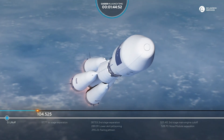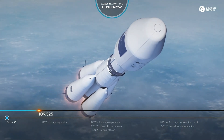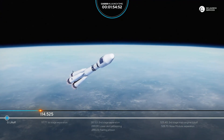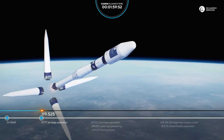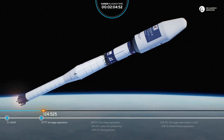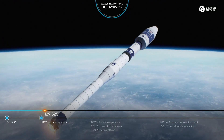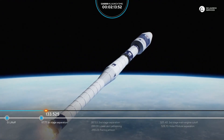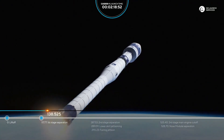We're about to separate the strap-on boosters. The rocket pitch, yaw, and roll parameters are nominal. Separation of the strap-on boosters confirmed — separation of the first stage confirmed. The second stage motor parameters are nominal, and we're about 140 seconds into flight.